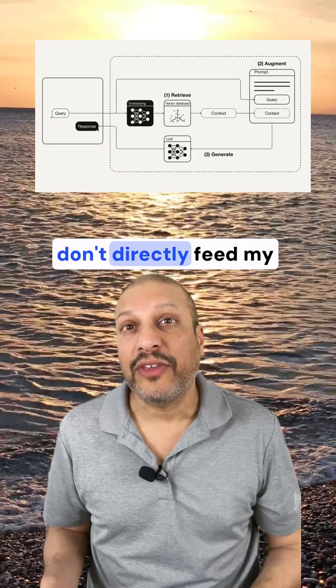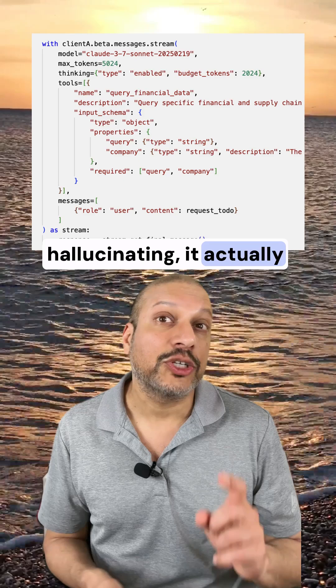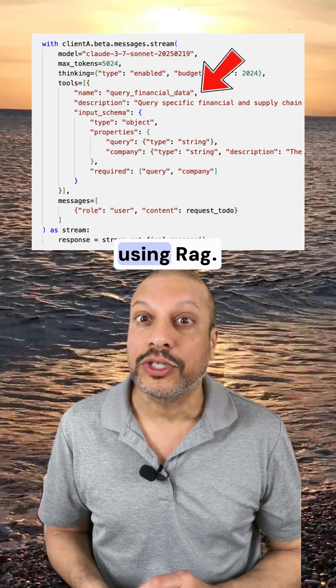The RAG client means I don't directly feed my documents to Claude. So instead of Claude hallucinating, it actually references my actual documents using RAG.